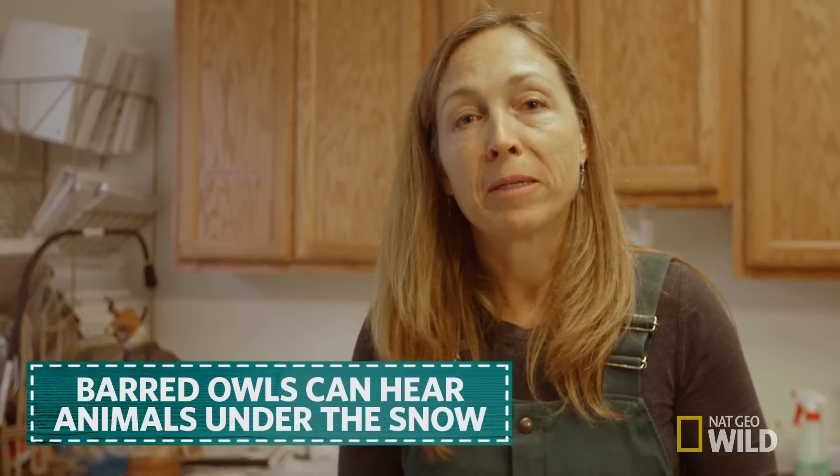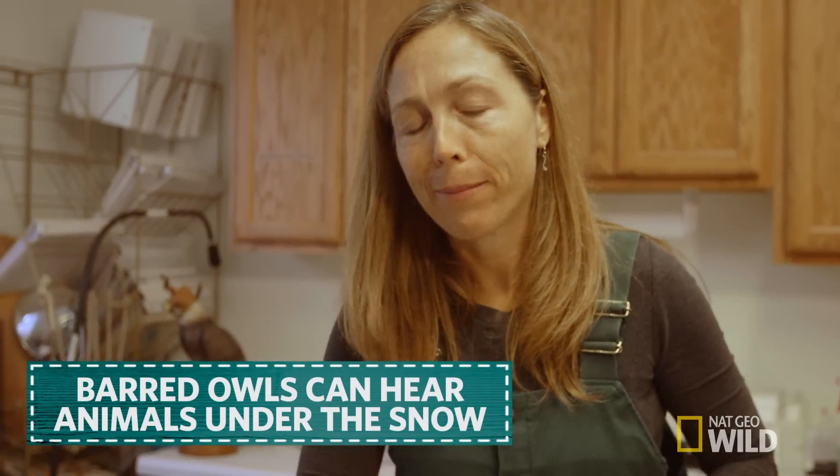Hearing is not only important for finding prey that are out and about — these guys can hear a vole two feet deep in snow, use all their adaptations, and go in and grab them.